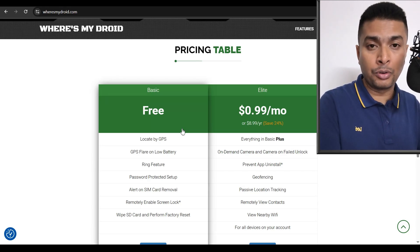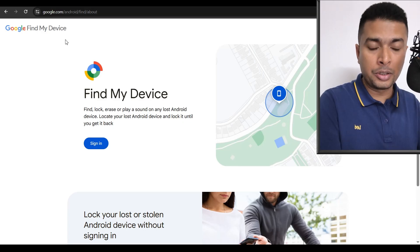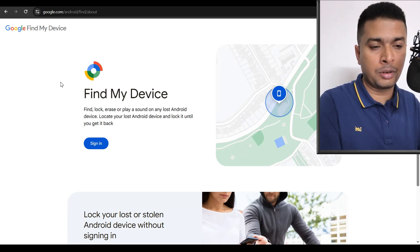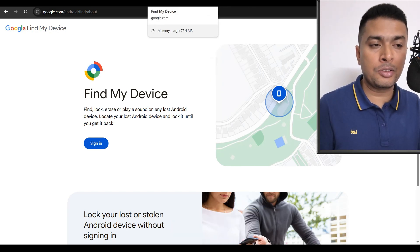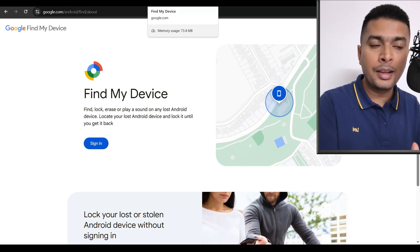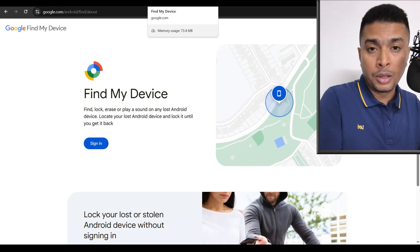Apart from this, you already know Find My Device. You can use this to track your phone's current location or the last known location. If you get your phone back using these applications, fantastic. But if you do not get your phone back, I suggest you immediately file a missing complaint at your local police station and keep a record of the application you used.